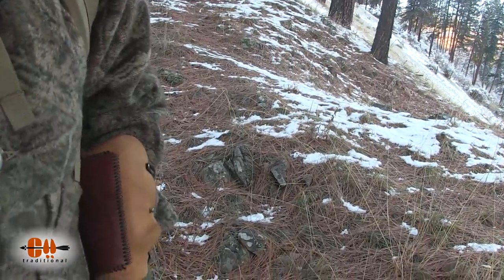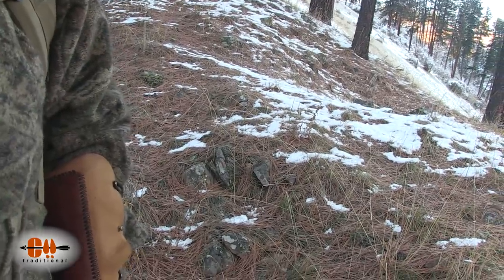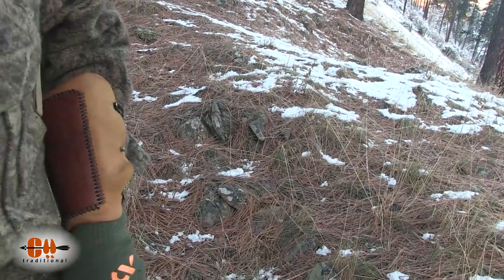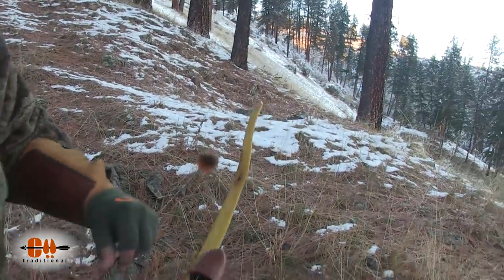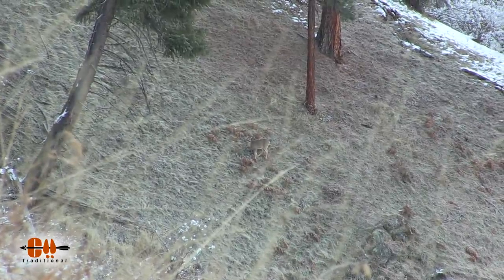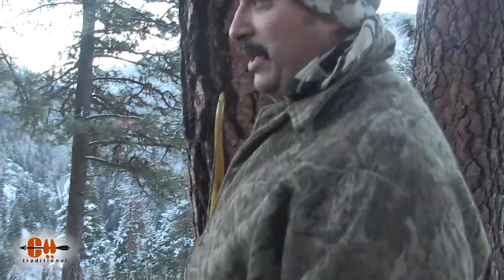See that tree that kind of bows over a little bit at the bottom, and then up just to the right of that? There's a doe right down there, below that tree. Two big does just came out of the draw, and there's another yearling I think with them.